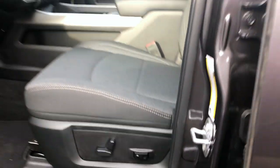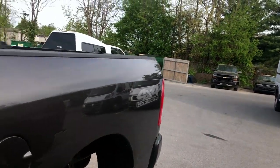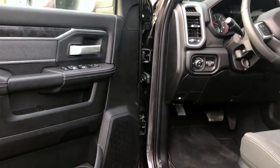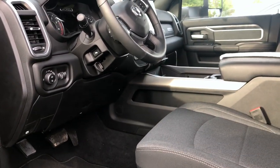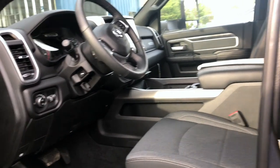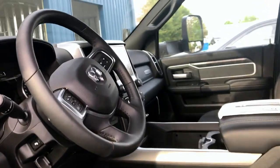Thank you guys so much for supporting my channel. Last time I looked, I believe I had almost 230 subscribers from the time I did this video. But again, thank you guys so much for your support. I really had no intentions on doing much with this, but I love looking at trucks and cars, and I just felt like since I like doing this I should make it a passion and show it to the world. Thank you guys so much for supporting this channel again, and if you haven't had a chance yet, subscribe to my channel and give this video a thumbs up.